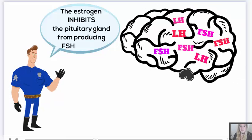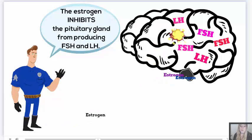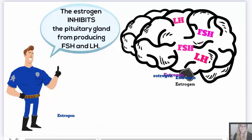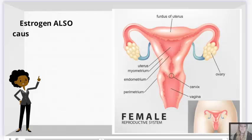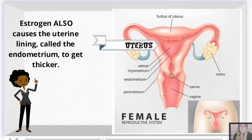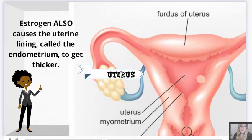Estrogen inhibits the pituitary gland from producing follicle-stimulating hormone and luteinizing hormone. Estrogen also causes the uterine lining, called the endometrium, to get thicker.